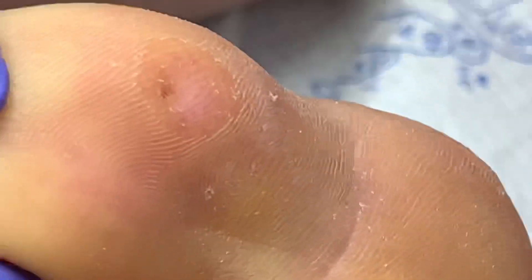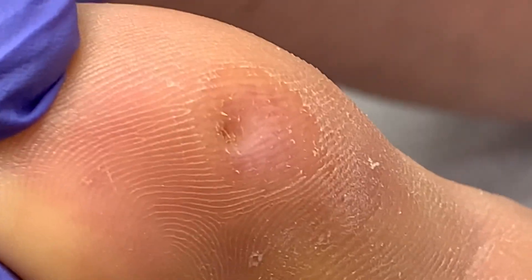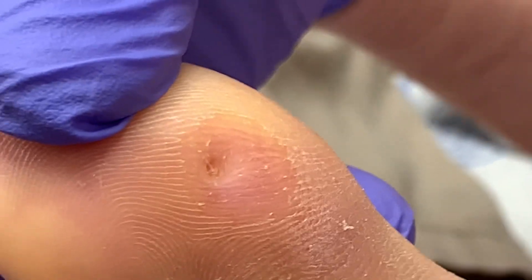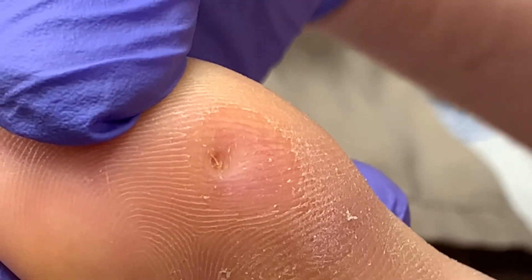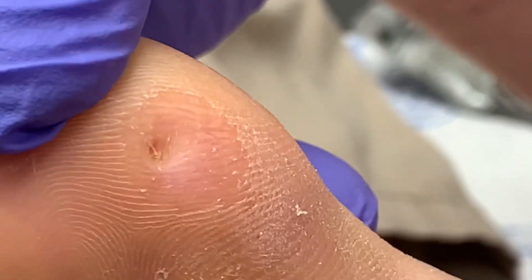Sometimes — and we've uploaded videos on this in the past — people will step on pet hair, like dog hair, or walk on a carpet, or any little foreign body can create a lesion like this. Even gardening outside — any little thing the body will see as a foreign body, something that doesn't belong, and will create what we call a foreign body granuloma. It's like a cocoon.